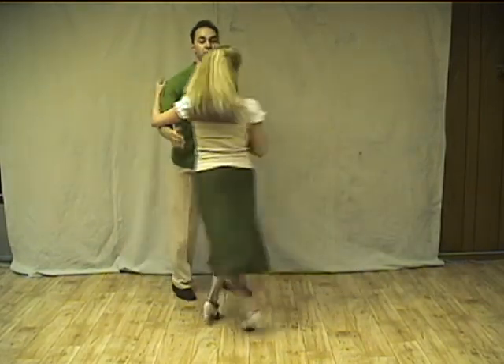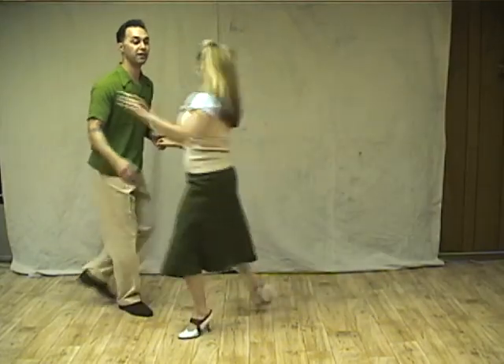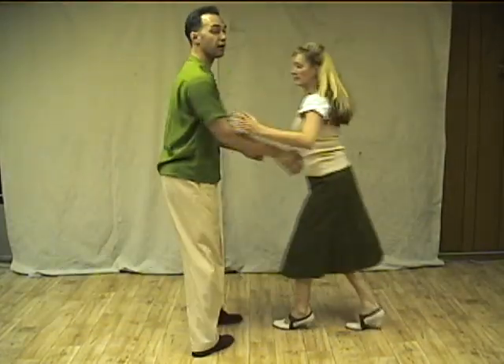Kick, ball change, trip, step, one, one, boom, boom. Kick, ball change, trip, step, one, one, boom, boom.